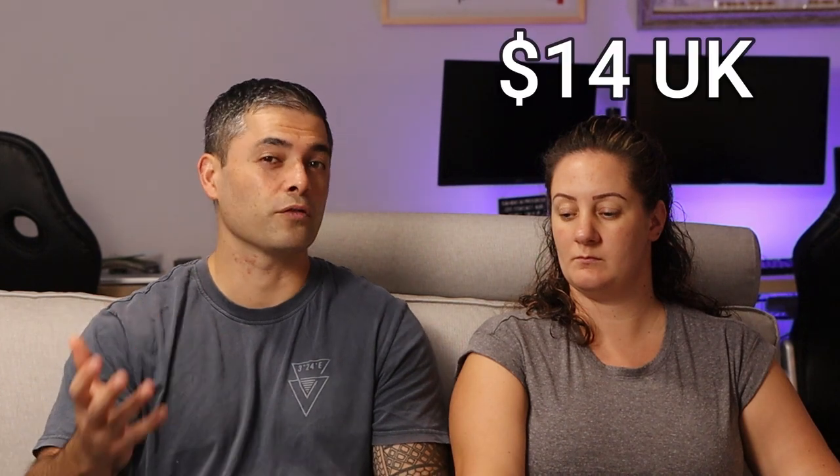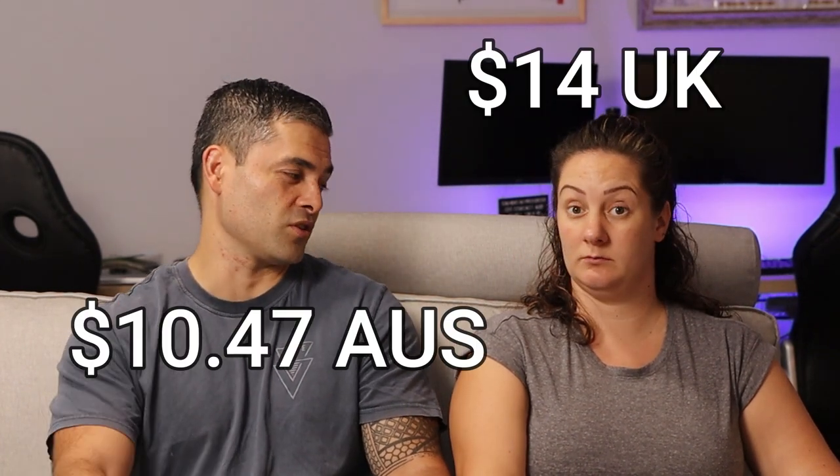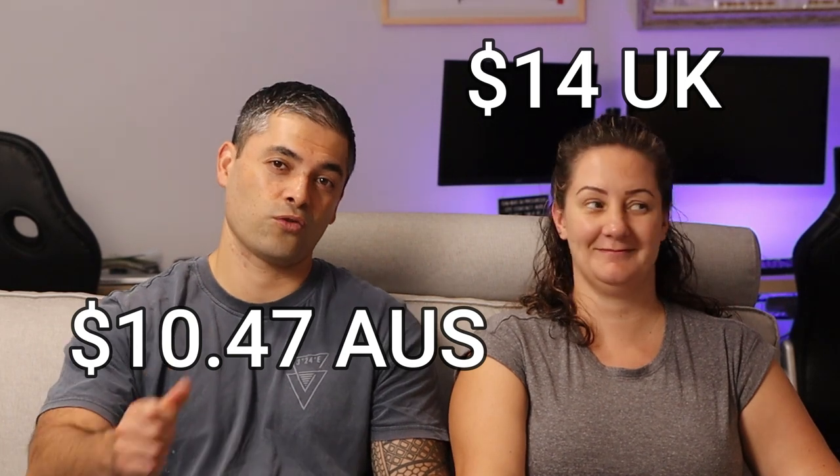Disney Plus — the thing Aurora constantly wants to watch Toy Story on. More expensive in Australia or the UK? Sam says more expensive here. When we first got Disney Plus in the UK it had just come out and was on one of the cheapest plans, costing around $14. But here Disney Plus seems to be cheaper at just under $12 — so a winner for Australia there.